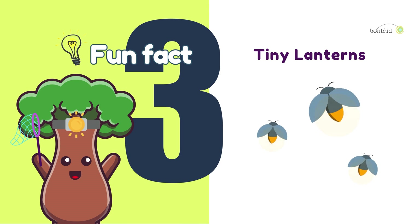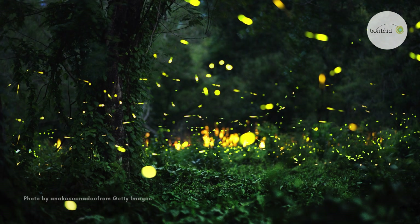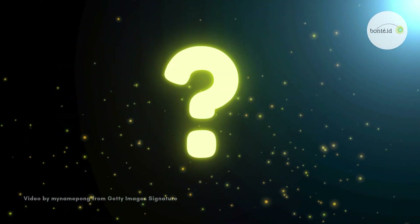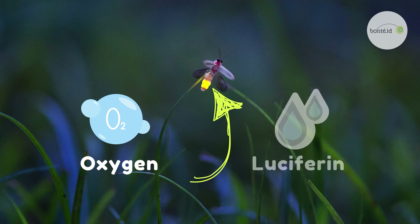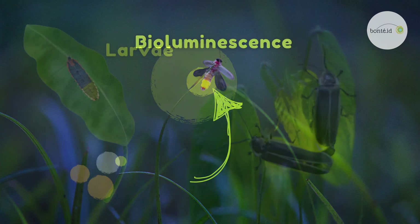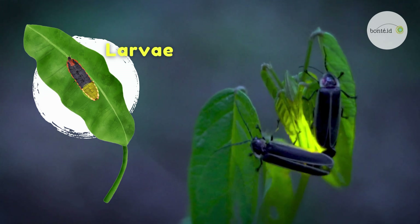Fun fact number three. Fireflies are little bugs that light up like tiny lanterns at night. They have a special magic inside them that makes them glow. Did you know how they produce their amazing light? Fireflies have special light organs located under their bellies. They take in oxygen, and inside these special cells, they mix it with something called luciferin to create light without making much heat at all — called bioluminescence. Even their babies, called larvae, can glow too. Isn't that amazing? These little firefly babies light up just like their grown-up friends.